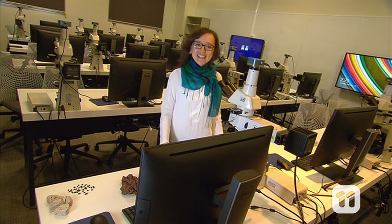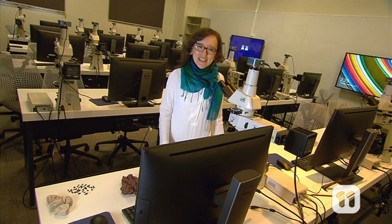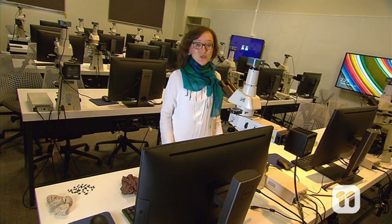Hi, I'm Teresa and I study volcanoes. And believe it or not, these tiny crystals tell me about a volcano's past and present and can help me predict its future.